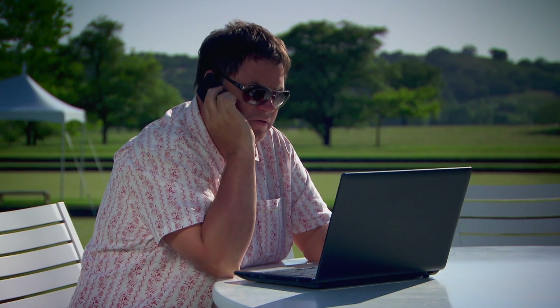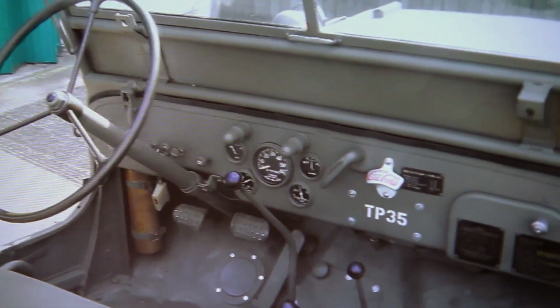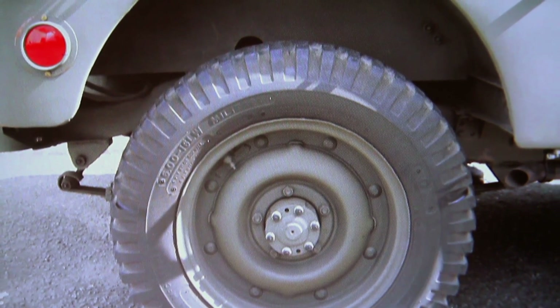I'm ringing about the car you've got for sale — the World War 2 Jeep. I suppose the important question is rust. Okay then Terry, that's great. All right mate, cheers, bye-bye. Wow, Terry sounds like the real deal.